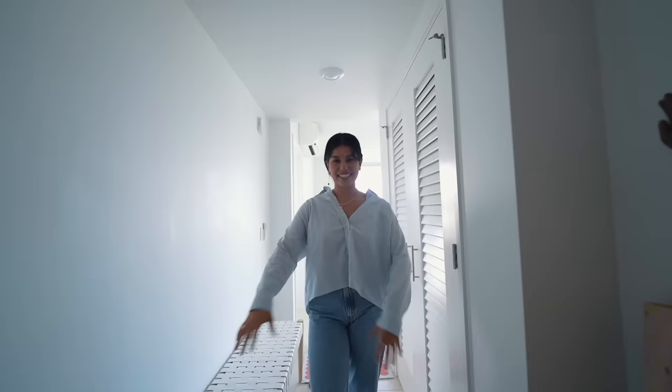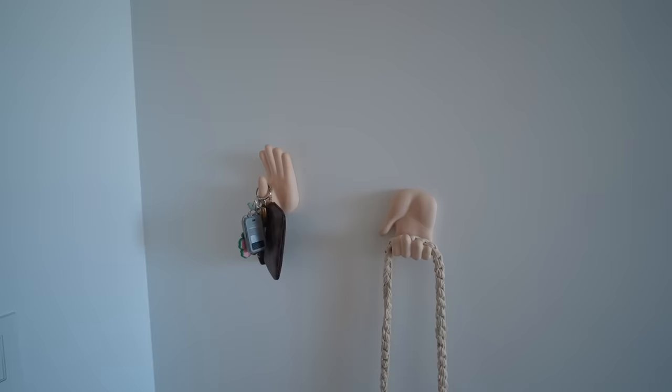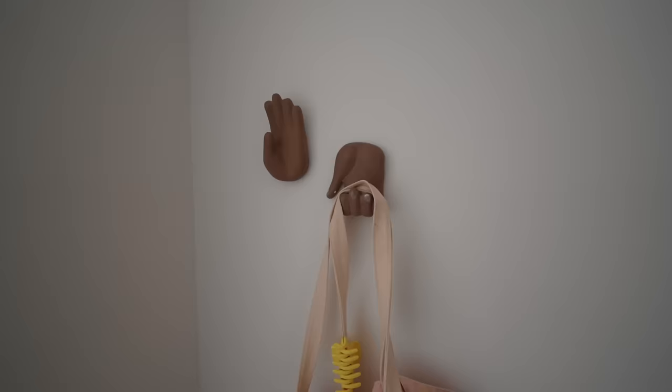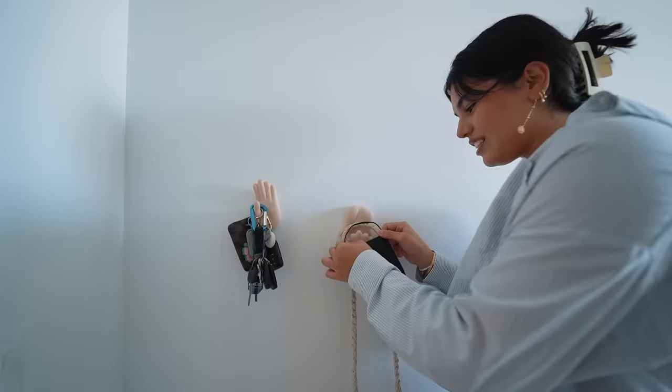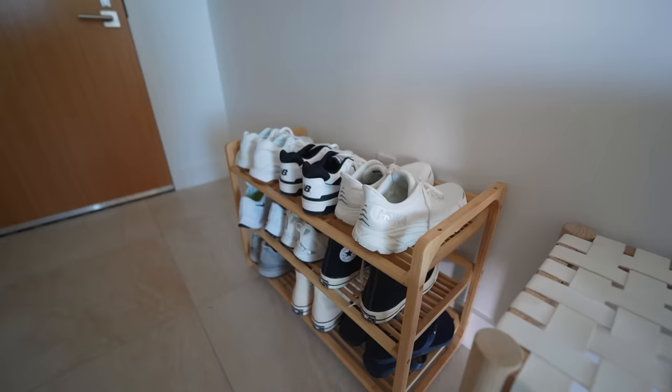This is the entryway — there's nothing crazy going on here. My favorite part are these hanging wall hands, which are my prized possession. They're so cute — they hold all the keys. I did shatter one when I aggressively took it off, but they just look funky and I needed something weird like this in my apartment because the rest is very heavily aesthetic. I have some more hanging wall hands right here, and this is my shoe rack.